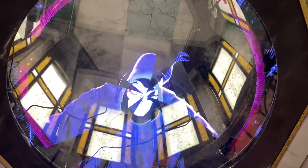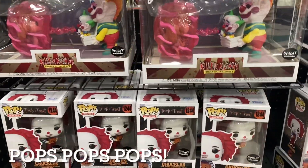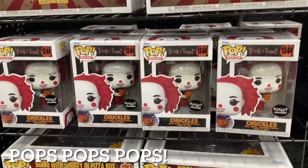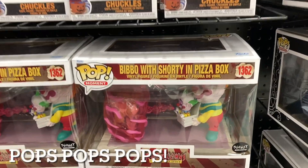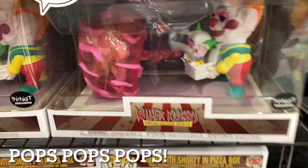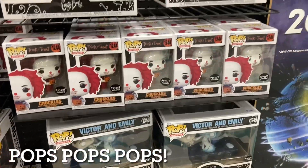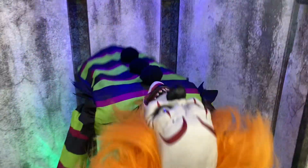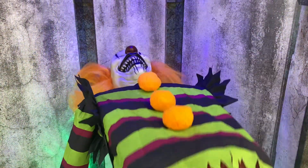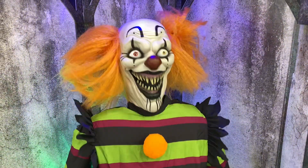We did show the Funko Pops at Hazelton, but some of these might be different. They have Spirit Halloween exclusives: Chuckles from Killer Clowns with Bibbo, Shorty in the pizza box right there. I'm pretty sure we saw Victor and Emily at the other store, but it's always cool seeing exclusive stuff. This is easily one of my personal favorites from what we saw in Hazelton too — this is how I feel every Monday morning.